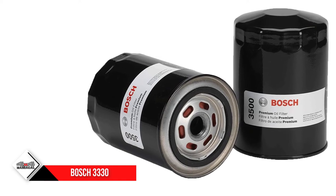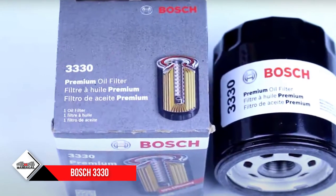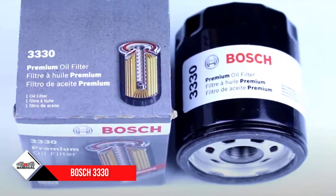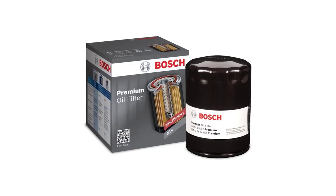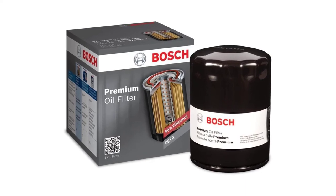It's made from premium housing and durable steel plates that prevent any unwanted leaks while providing an ideal fit. It features a silicone anti-drain back valve, so you won't experience any dry starts. The gasket keeps a tight seal utilizing a high-quality lubricant, making it easy to remove. It works perfectly with synthetic motor oil.